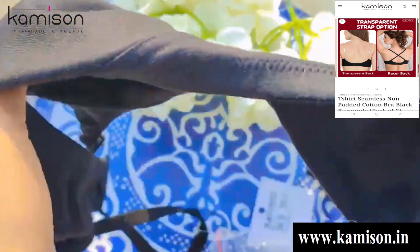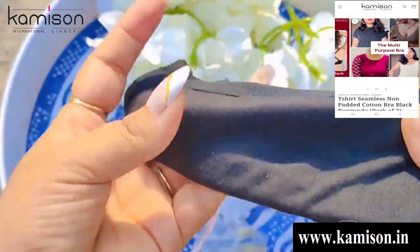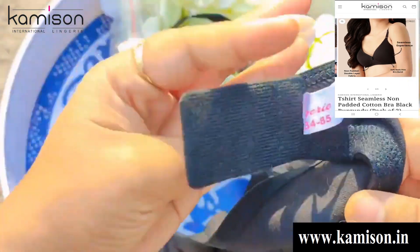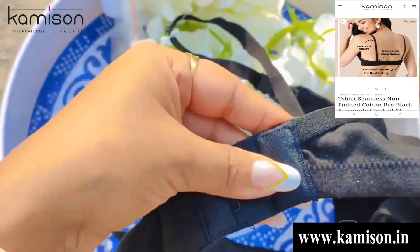जो कि आपको cholie cut design मिल जाता है। सबसे अच्छी बात है इसका fabric काफी ज्यादा comfortable है। इसमें double layer fabric दिया गया है आपको, जो कि आप video में देख सकते हैं। इसमें detachable options भी दिए गए हैं — if you want to add transparent straps तो आप वो भी लगा सकते हैं।